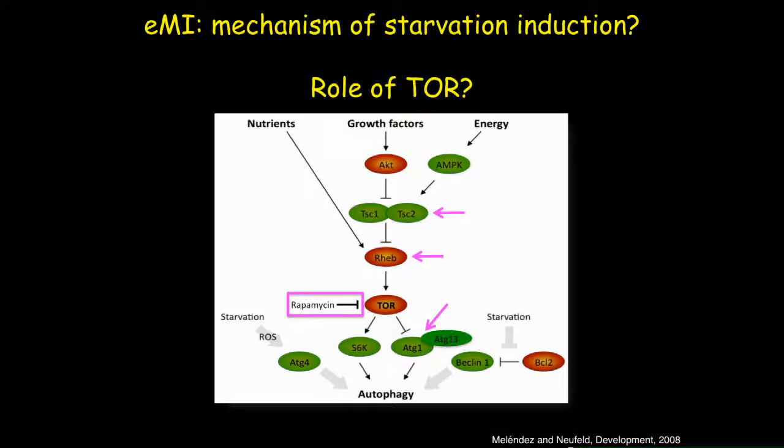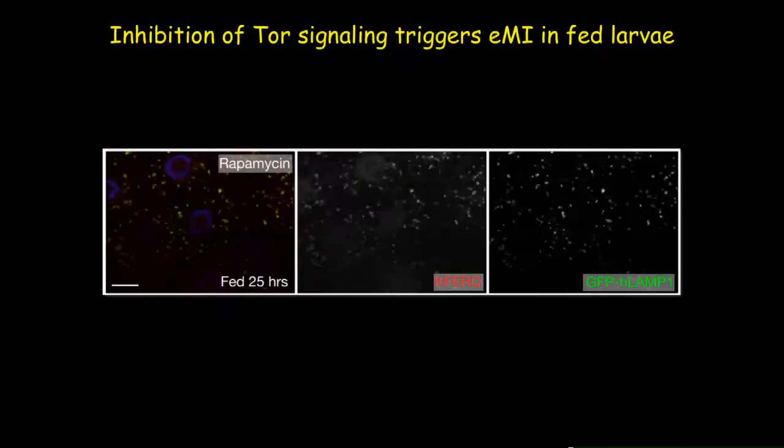We then wanted to know whether TOR is involved in this pathway. TOR is a major kinase important for nutrient sensing and growth regulation, and a major inhibitor of macroautophagy. We selected upstream and downstream components of the TOR pathway. Treating larvae kept in prolonged fed condition with rapamycin — a major chemical inhibitor of TOR — showed that inhibition of TOR by rapamycin actually triggers biosensor puncta formation, activating the EMI pathway.